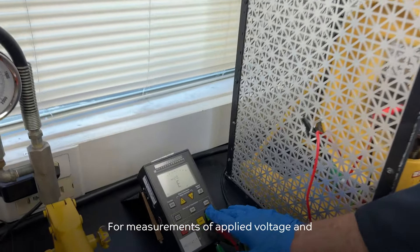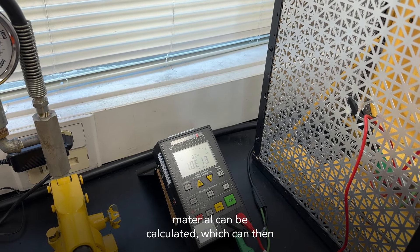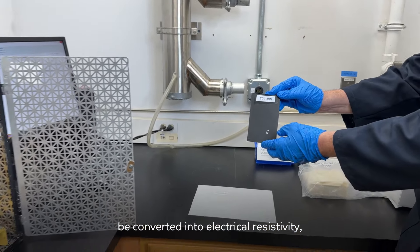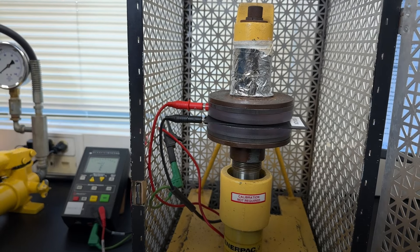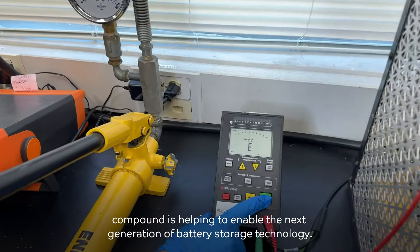From measurements of applied voltage and produced current, the electrical resistance of the material can be calculated, which can then be converted into electrical resistivity, which is geometry independent and therefore an intrinsic property of the material.